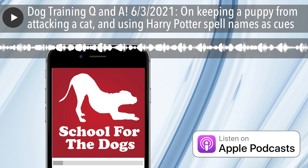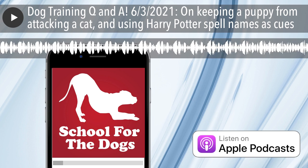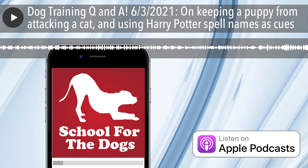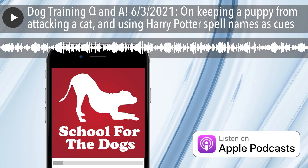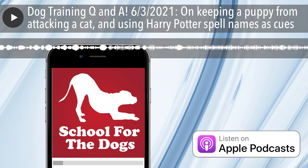Hi, this is a bonus Q&A episode. I try and go live every Thursday afternoon on the School for the Dogs Instagram account, which is simply at School for the Dogs. If you would like to ask a question in advance or be notified when I'm going to go live, you can go to schoolforthedogs.com/Q&A.